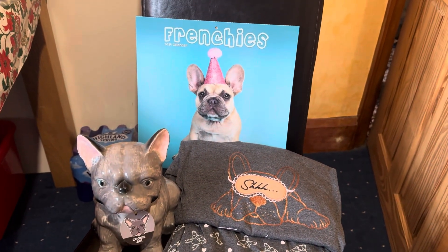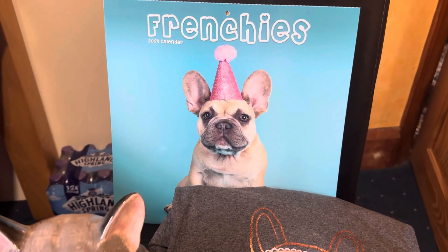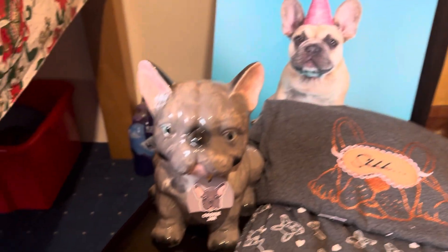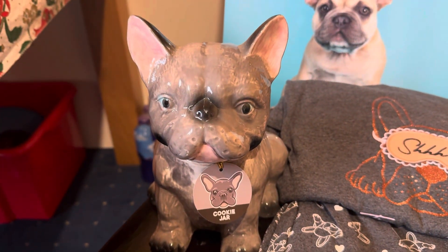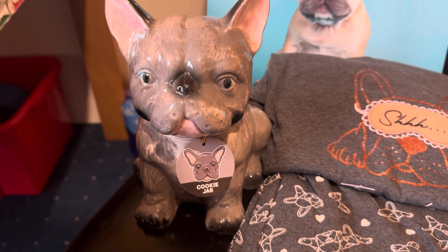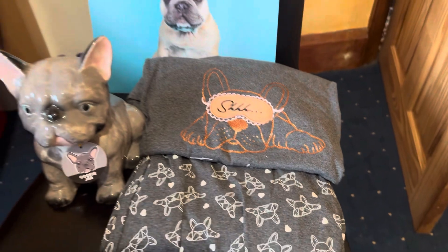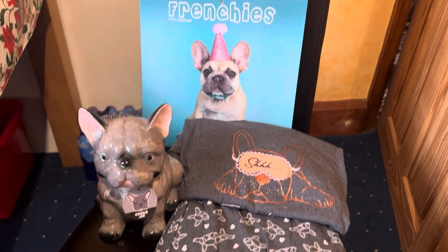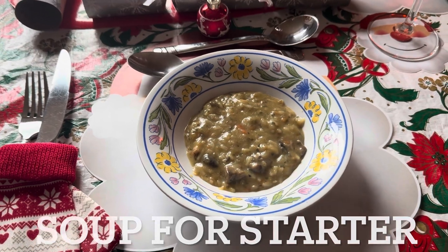Top pick of the presents — can you see a theme going on? I've got a Mr Blue Bean calendar, a cookie jar with Frenchie-shaped head cookies in, and some jim jams — look at that, amazing! And then also I've got first course: chicken and mushroom soup with a bread bun.